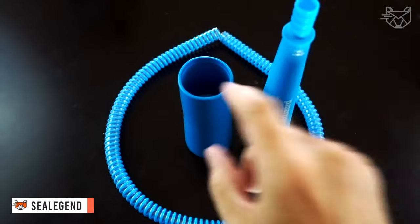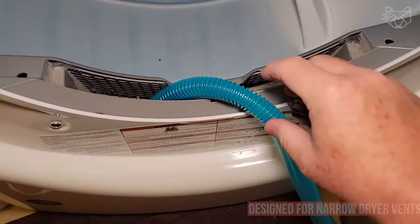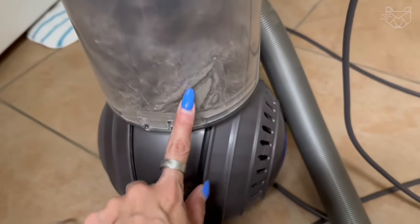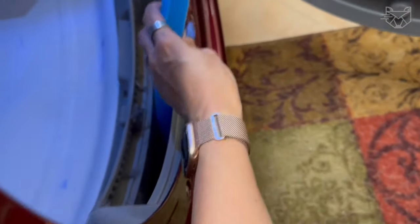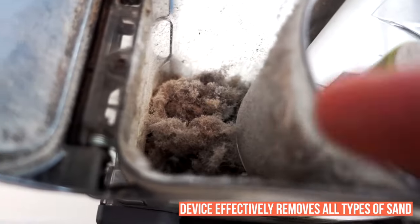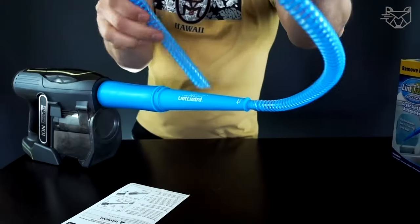C-Legend is a dryer vent cleaning kit that connects to a vacuum handle or hose to use suction to remove lint. These hoses are specifically designed for narrow dryer vents, efficiently removing accumulated lint beyond the reach of your hands. The slim and flexible design allows them to slide smoothly into the lint trap without scratching or damaging the inside of the dryer, effectively removing all types of sand, dirt, and lint accumulated over the years, significantly increasing the productivity and life of the machine.